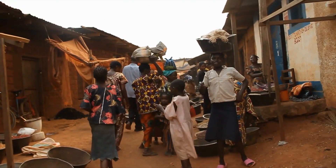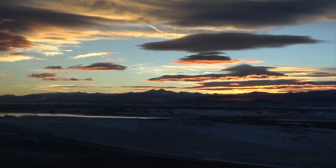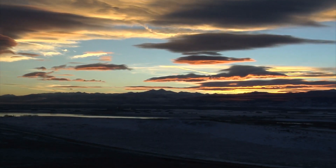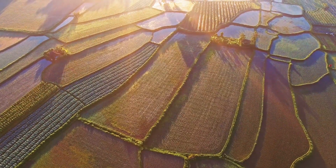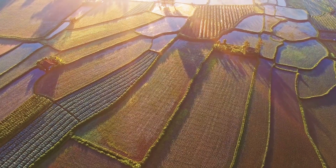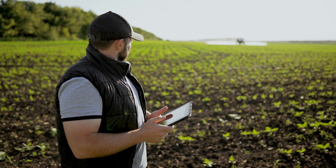Restoring degraded land back to productive good health is a huge opportunity for Africa. It brings big social and economic benefits to rural farming communities, helps combat climate change, and brings technology to enhance traditional knowledge. One of the main regenerative initiatives restoring 5 million hectares of land in Niger is Farm-Managed Natural Regeneration, known as FMNR.